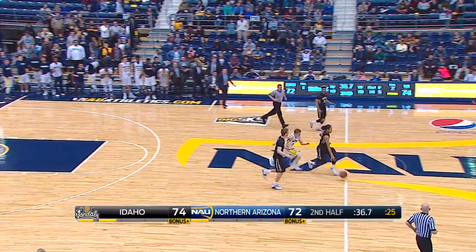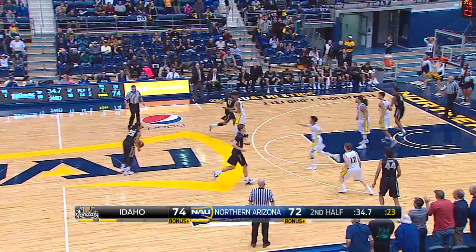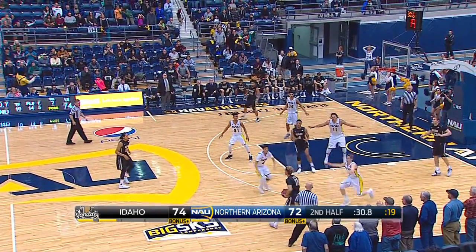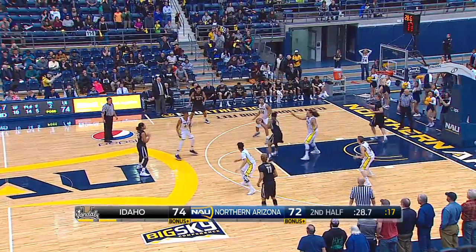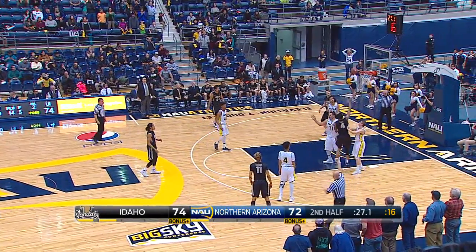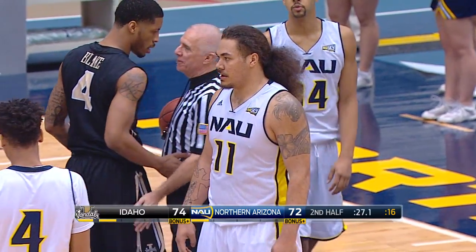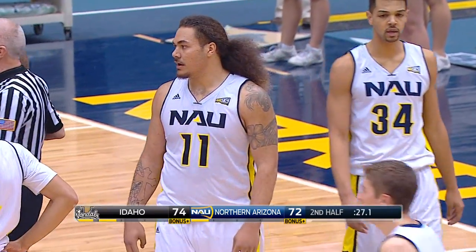Into the front court, Allen. 35 seconds to go, two-point lead to Vandals. 20 on the shot clock, 10-second differential to the game clock. Blake in the key, draws a foul. That stops the clock with 27.1 seconds.